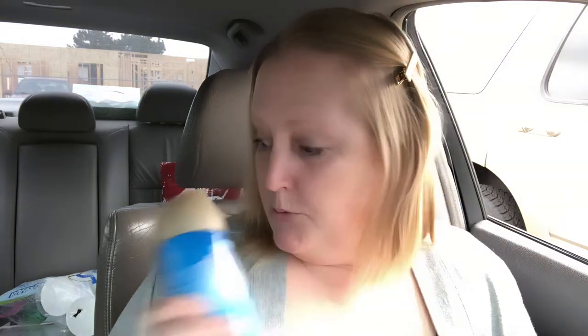One more thing to wrap up this haul. My friend Melissa from 'It's a Life' hauled this Glade spray in Sky and Sea Salt. She said it smells good, so let me see — oh wow, that smells really, really good!